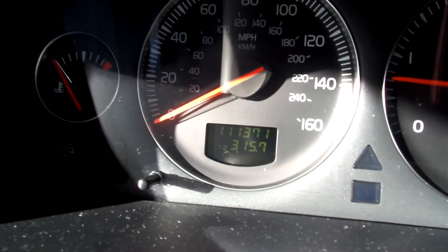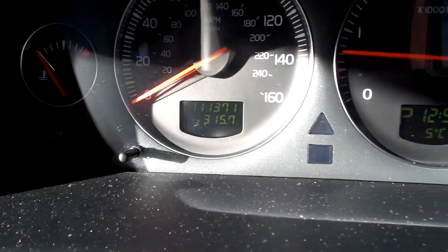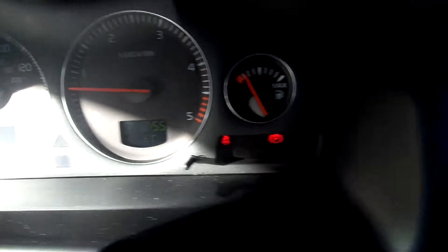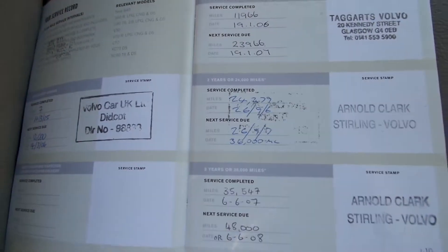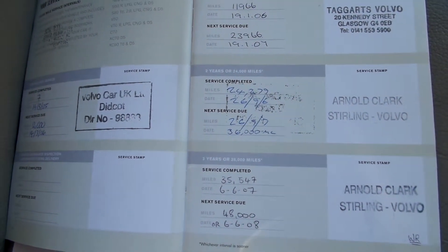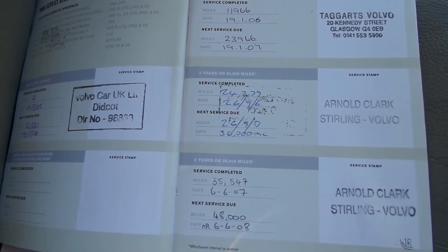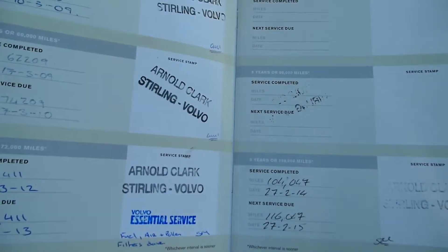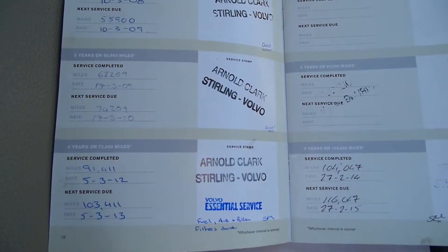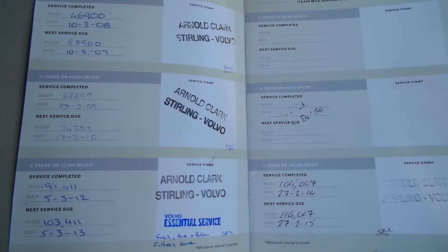Mileage is 111,371 miles. Does come with two keys. It's got eight stamps in total — a partial service history, with one dealer franchise stamp and seven others. The last service was 27th of February 2014 at 104,047 miles. It's had two previous owners, and the MOT expires 21st of March 2015.